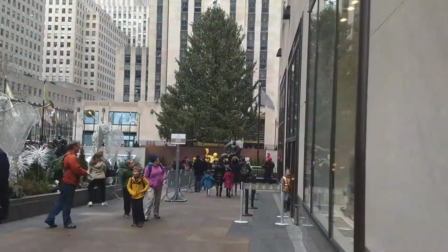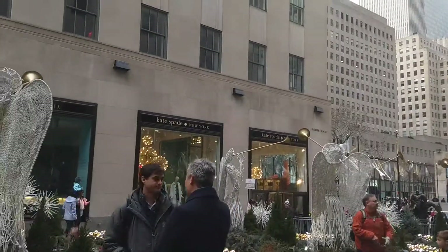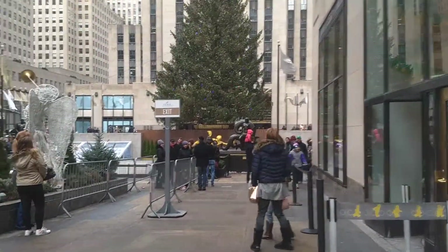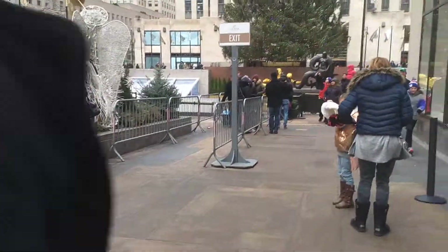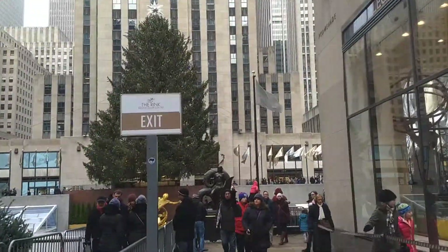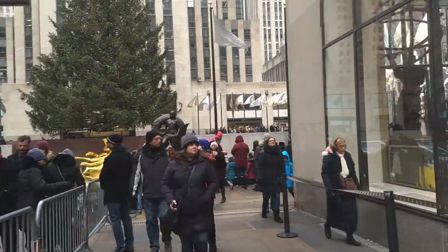I'm so distractible. So there's Kate Spade and more angels. You could go ice skating here. The rink is near the tree, like on the bottom of it. So we're getting there.